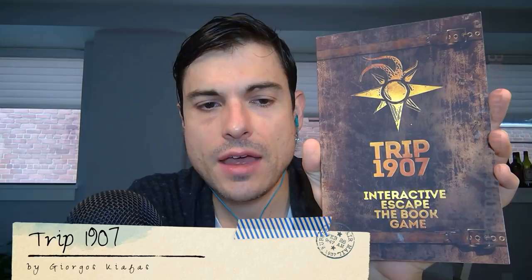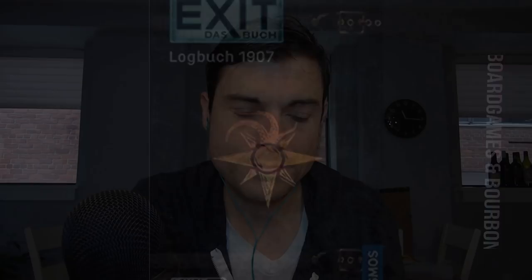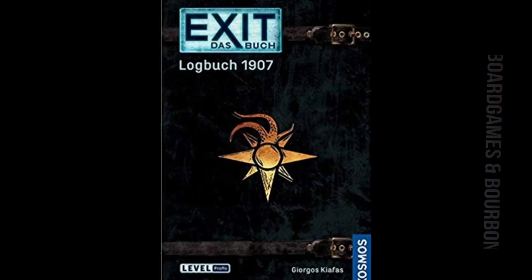Hi, everyone. I'm Glenn Fleury. This board game is Bourbon. Right now, I want to talk to you about Trip 1907, the interactive escape the book game, which is basically an escape room in a book form. And very interestingly, this one, according to the website, is being released in Germany as part of the Cosmos escape room series.